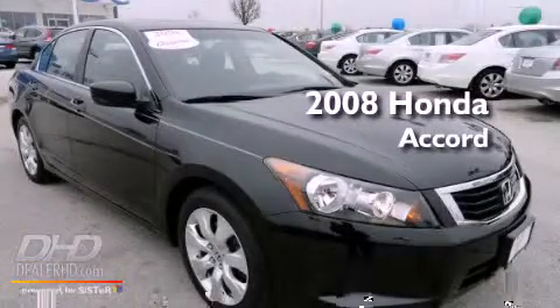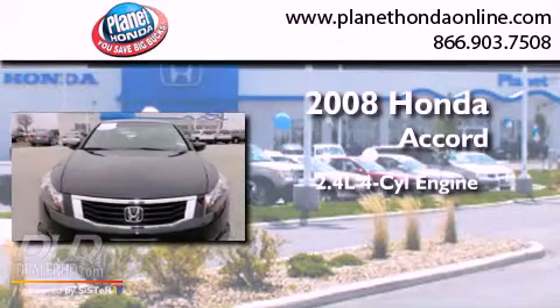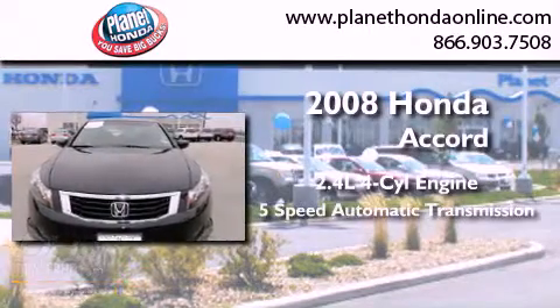This is a 2008 Honda Accord. It features a 2.4 liter 4-cylinder engine and a 5-speed automatic transmission.